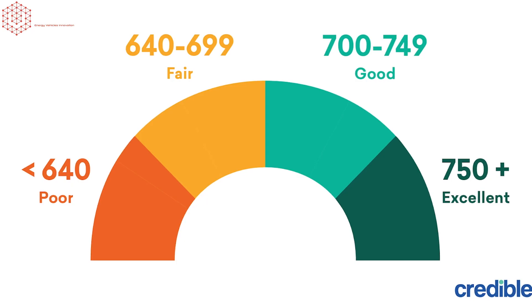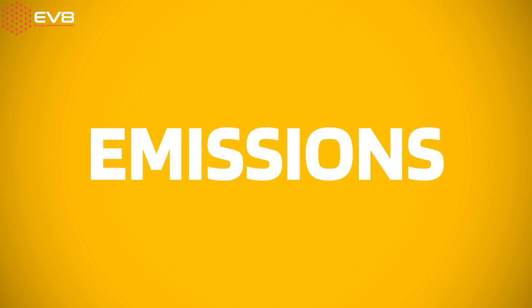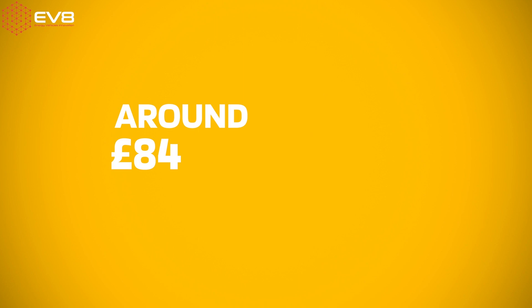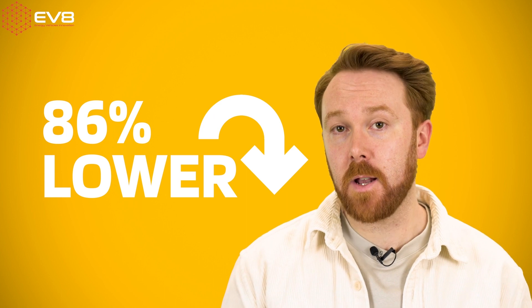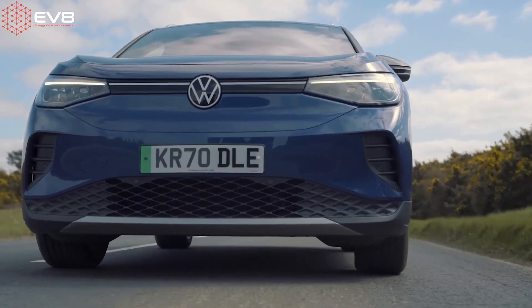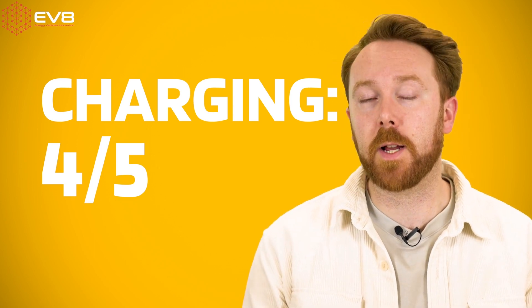Interestingly, the switchability score looks a little bit like a credit score. The app has ranked me for cost, mileage, charging, and emissions. For cost, I've been scored five out of five and the app says I can save £84 a month by switching to an electric car. For mileage, I've been scored four out of five — my average daily mileage is 86% lower than the average range of an electric car, meaning most electric cars would easily suit my daily range needs. For charging, I've been scored four out of five because most of my journeys typically pass close to public electric chargers.